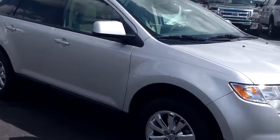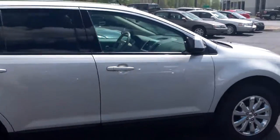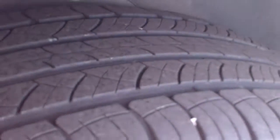Hey Kitsch, it's Dustin from Bill Estes Ford. Here's this 2009 Edge SEL, silver in color — does have the chrome 18-inch wheels, Michelin tires, really good tread.